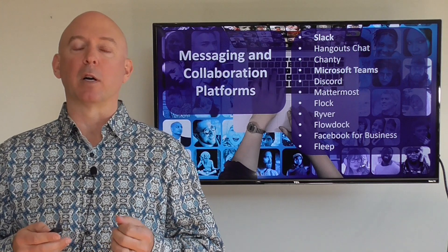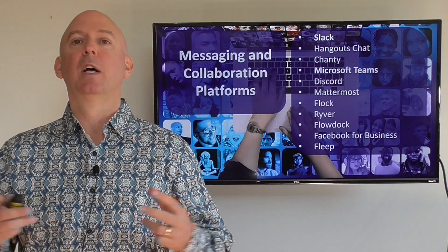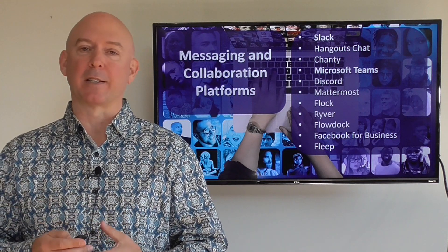Some of them are free, some of them are freemium, some of them go to premium — but they're all aspects of how you're sharing and working together as a team in terms of information, data, knowledge nuggets, and so on.